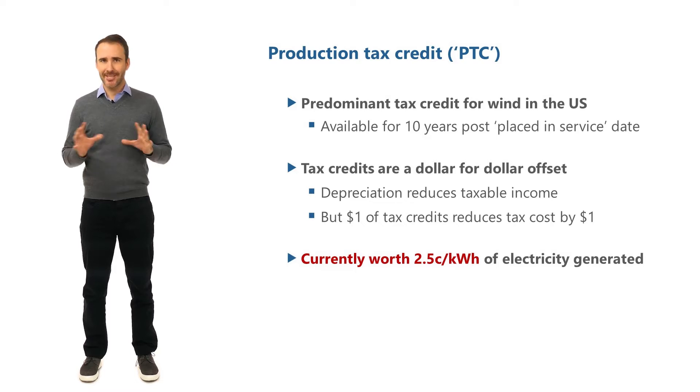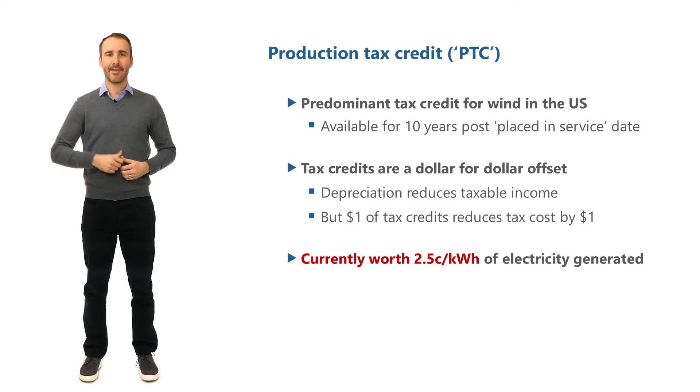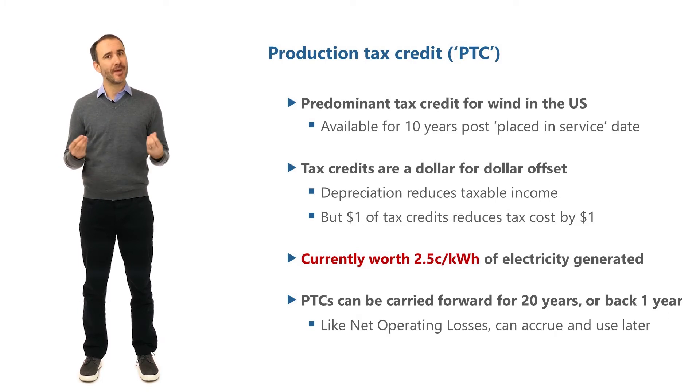The production tax credit can be carried forward for 20 years into the future and also one year back. So just like net operating losses, you can accrue tax credits and use the benefit later.